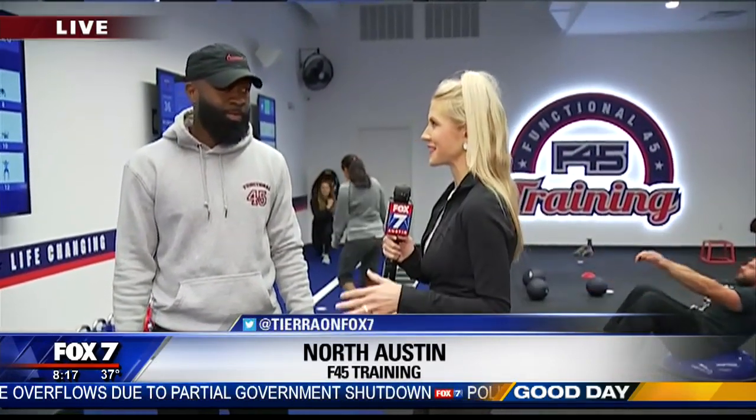I am here with Sean Rutherford. He is the head trainer at F45 Domain. Soft opening is happening now, grand opening Saturday.